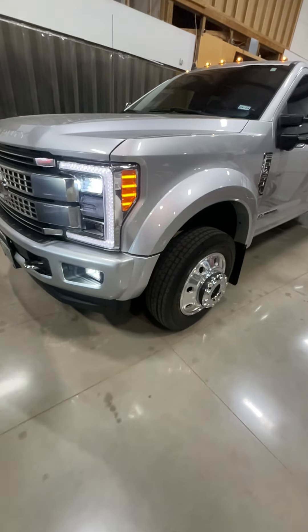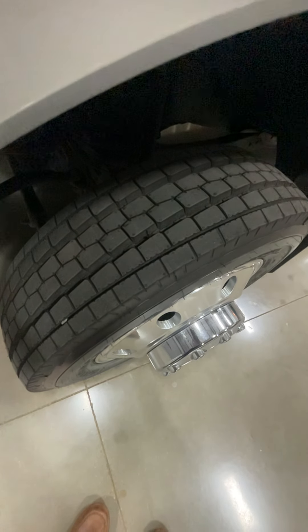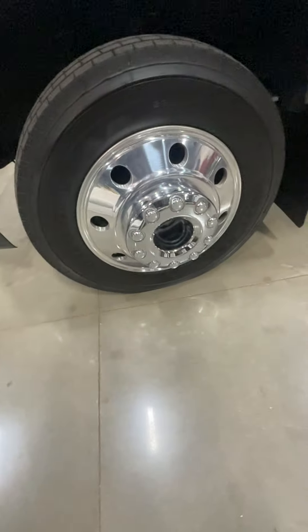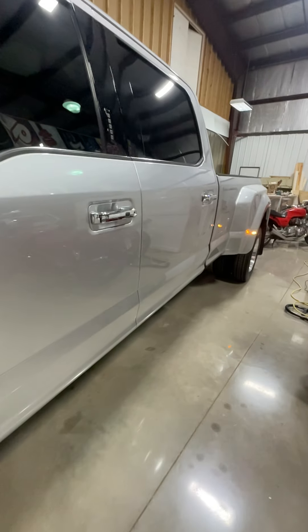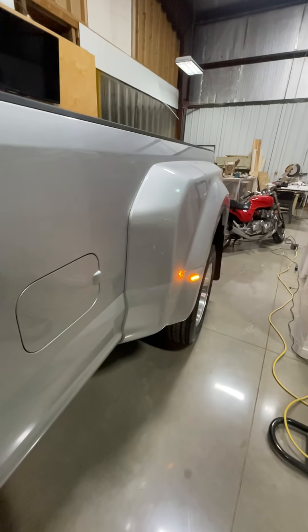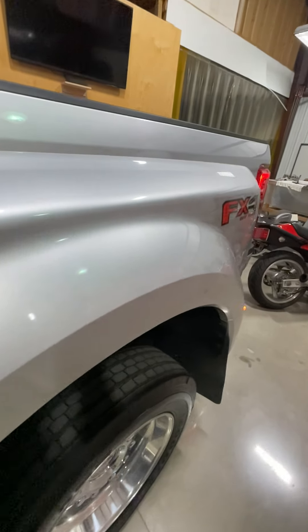Okay, quick exterior walk-around. Tires have got less than a thousand miles on them. Wheels look good. Walking down the side — no scuffs, no dings. Vendors are in good shape.